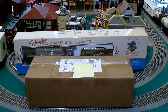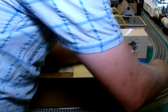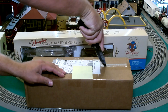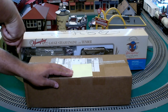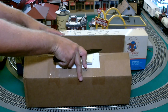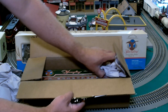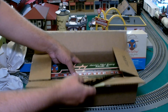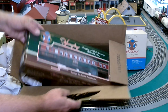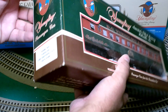Since the Lord Chestfield Ale car is unrunnable, I went ahead and bought another one — found one for about 30 bucks on eBay plus shipping. So even though it's an oddball, now I've got one I can actually run on the tracks.